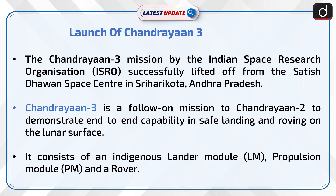Chandrayaan-3 is a follow-on mission to Chandrayaan-2 to demonstrate end-to-end capability in safe landing and roving on the lunar surface. It consists of an indigenous lander module (LM), propulsion module (PM), and a rover.